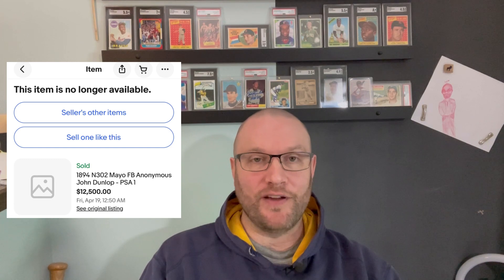Only two Dunlop cards grade at PSA 3, with none higher. Sales I've tracked: a PSA Authentic recolored with a crease sold for $7,300 in 2015; a PSA 3 sold for $8,000 in 2009; a PSA 1 sold for $12,500 in 2013; and an SGC Authentic sold for $9,500 in 2020. I'm curious — if a PSA 1 sold for $12,500 in 2013 and an SGC Authentic sold for $9,500 in 2020, what would a PSA 1 or PSA 3 sell for now? Let me know in the comments.